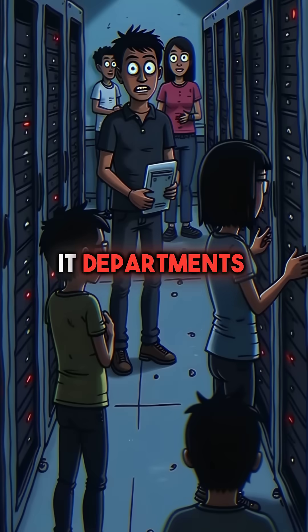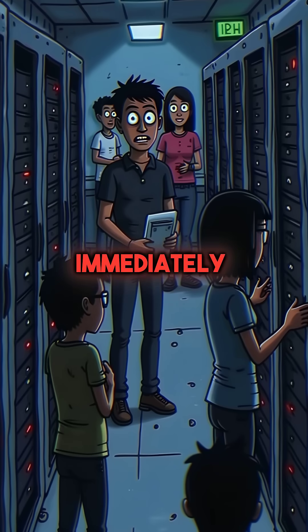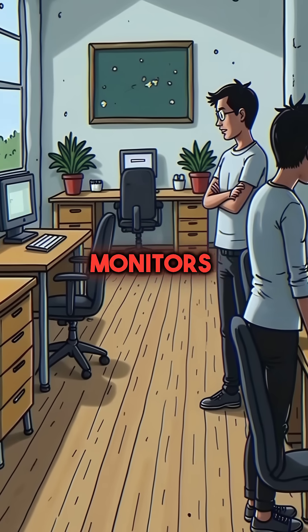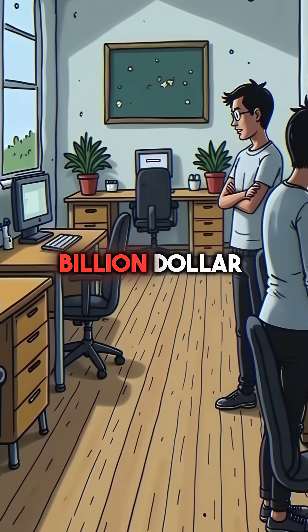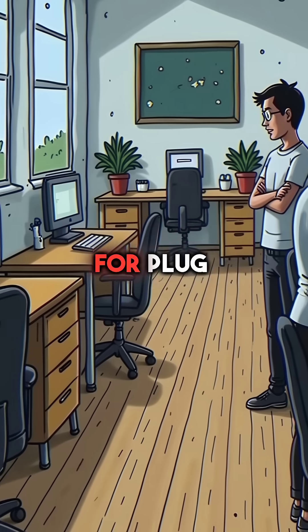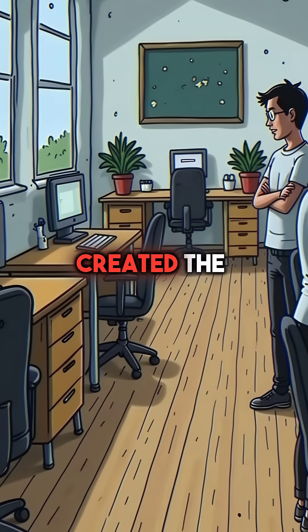IT departments panic and ban all external devices immediately. Productivity plummets without keyboards, mice, or monitors. The $50 billion accessory market crashes overnight. Our love for plug-and-play convenience just created the biggest security blind spot in tech history.